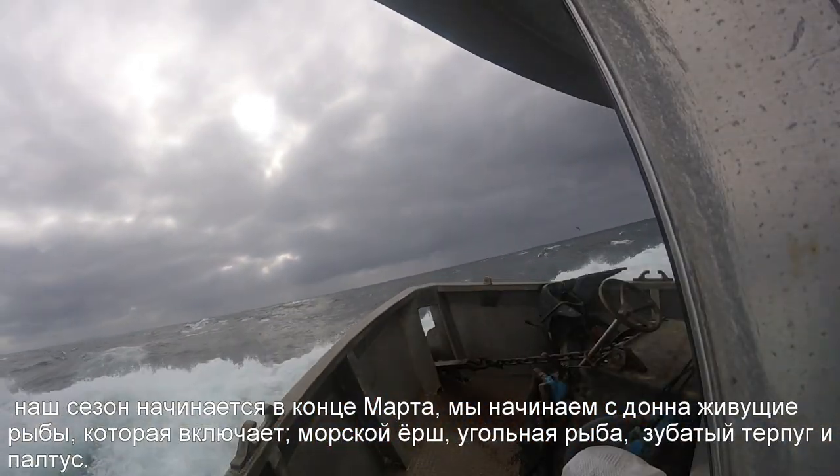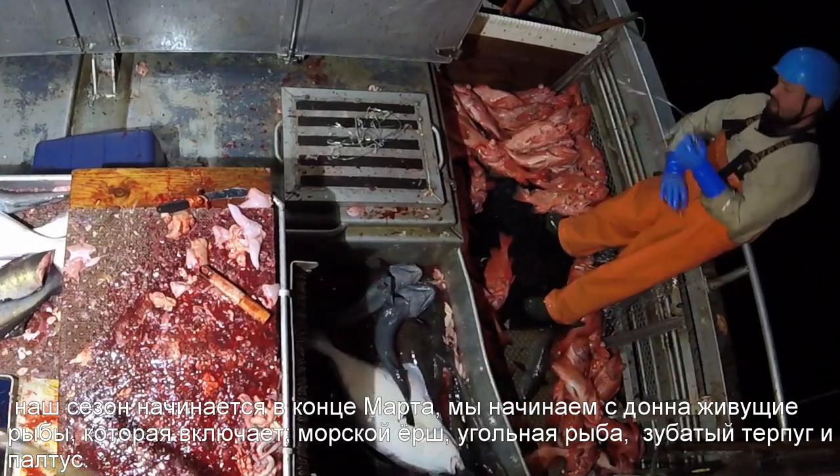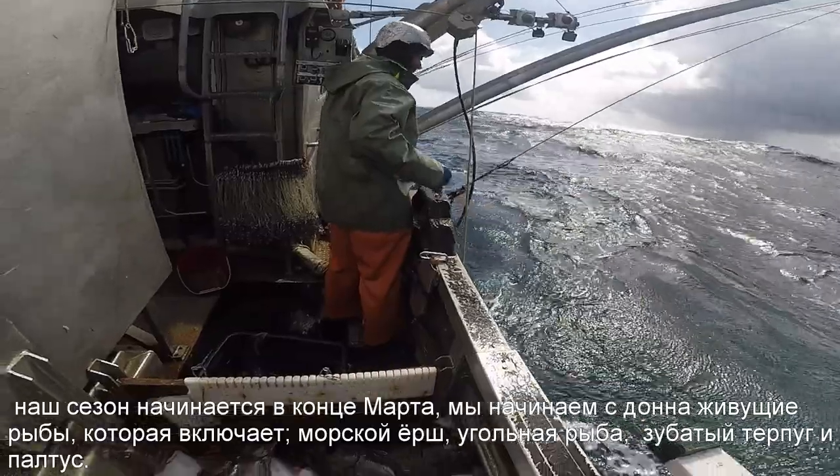Our season begins at the end of March. We open with ground fish. That includes rockfish, black cod, lingcod, and halibut.